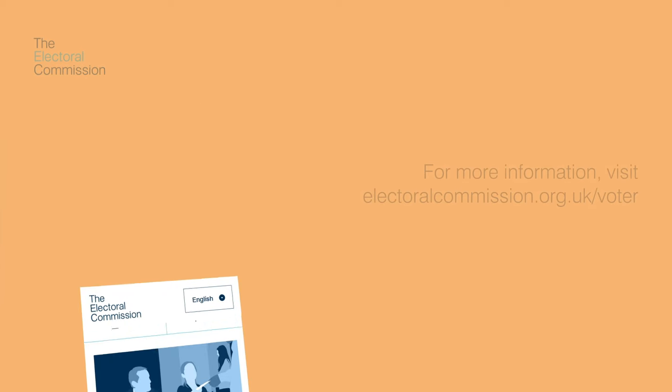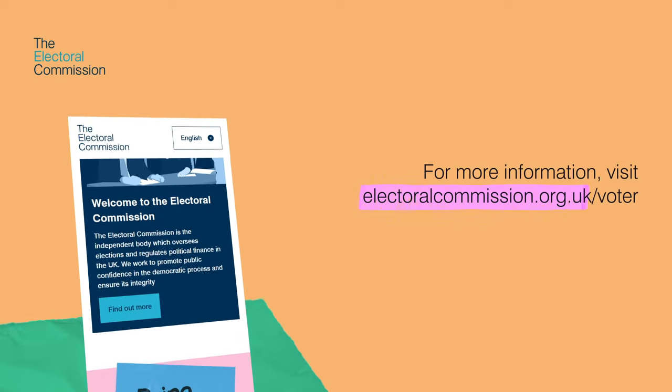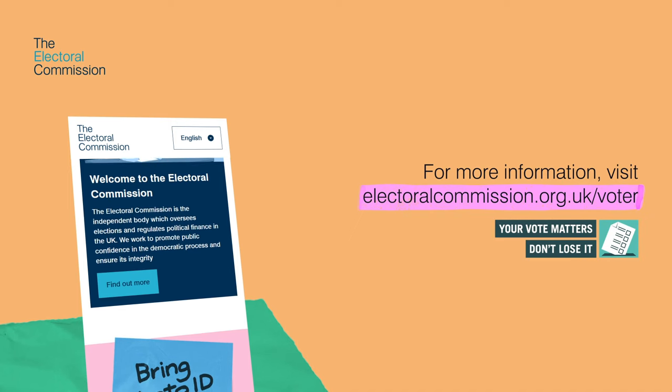After they have checked your photo ID and are happy that it is acceptable, they will give you your ballot paper and direct you to complete it at the polling booth as usual. For more information, visit electoralcommission.org.uk/voter.